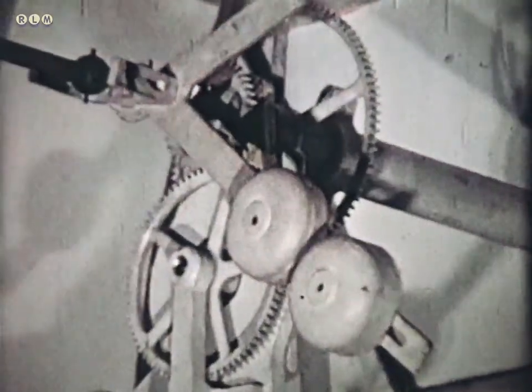The clock is the original clock put in the tower in 1887, and it was said it didn't show any signs of wear at all.